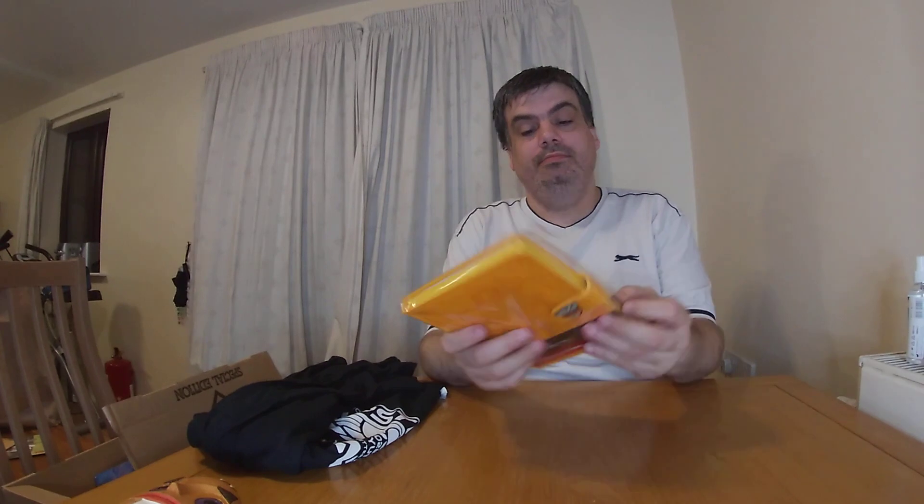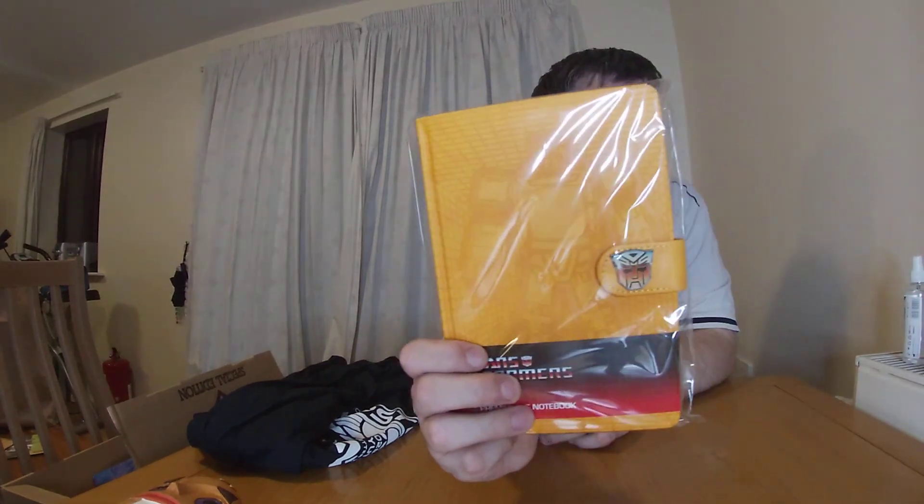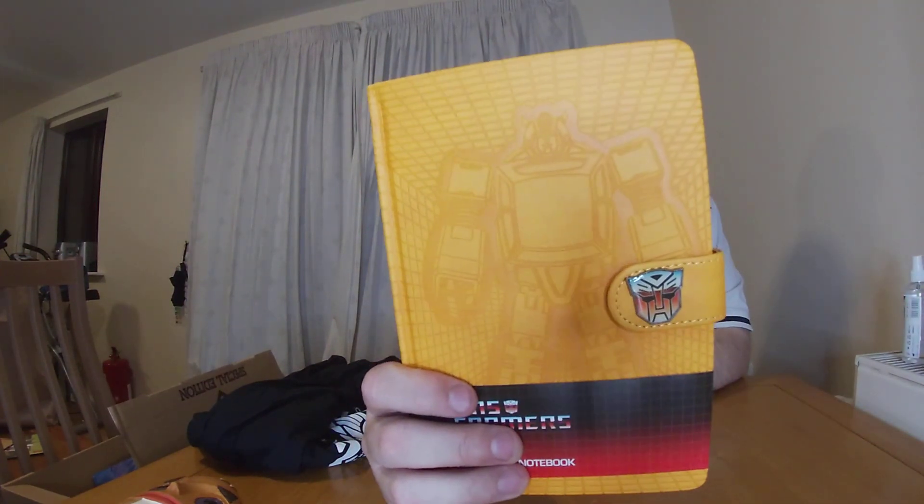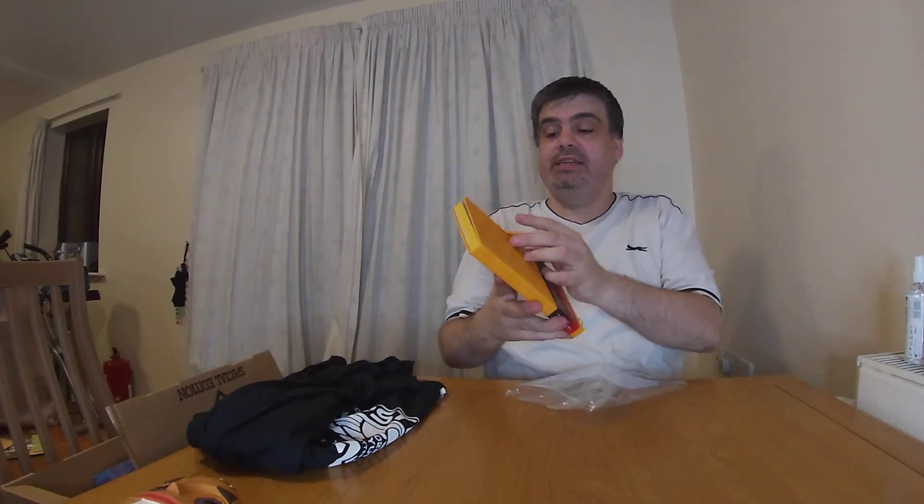I feel a book in here — it is a book. I do like my notepads; I'm getting a nice little collection. I don't use them as books, just for my collection. No lines, so it's a premium A5 notebook — it's a Bumblebee one. I give notebooks 10 pounds; I've seen them go for that much.